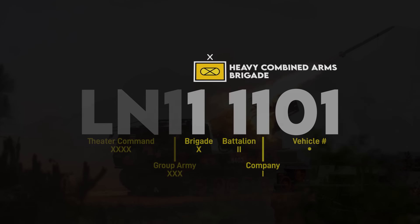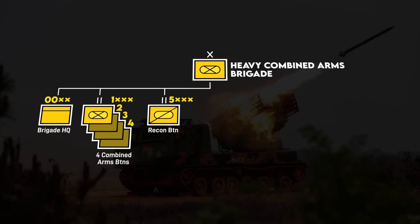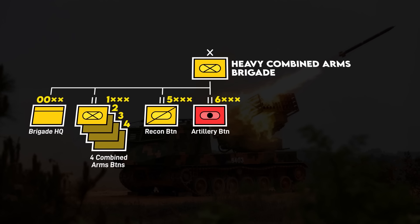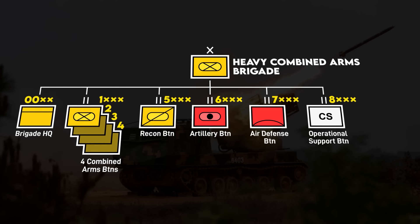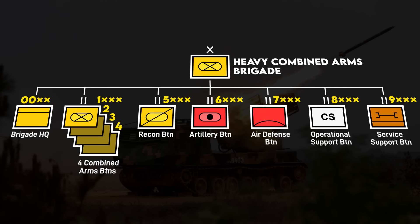At the brigade level, most brigades have a headquarters, four maneuver battalions, a recon battalion, an artillery battalion with howitzers, rocket artillery and ATGM carriers, an air defense battalion, a combat support battalion with things like signals, chemical defense, engineers, and electronic warfare, and a service support battalion with logistics and medical.